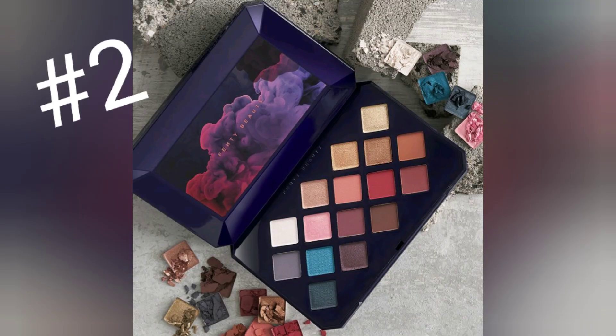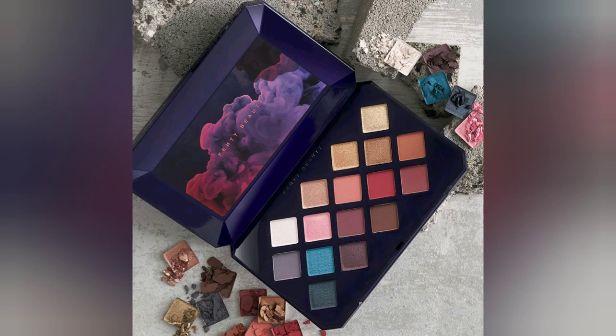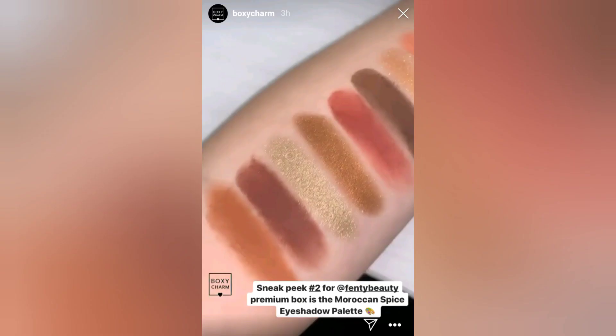Here's sneak peek number two. They said they were giving us a palette, and that's definitely what it is. This is the Moroccan Spice Eyeshadow Palette. Look how beautiful these shades are. I'm so excited for this box, I can't even wait.